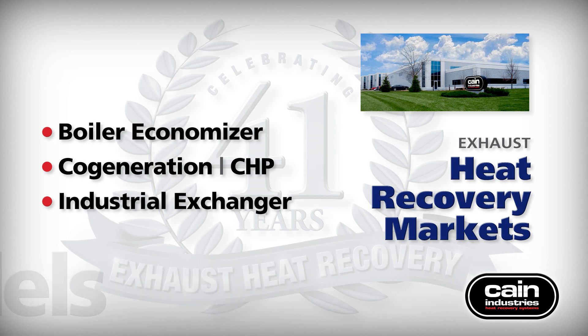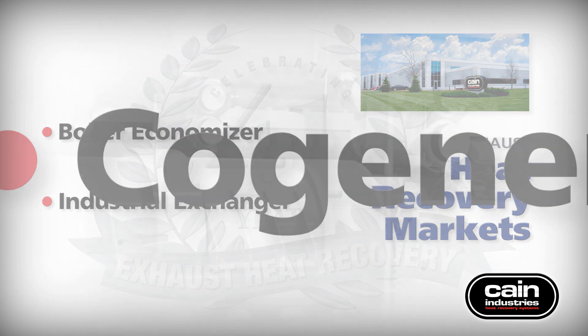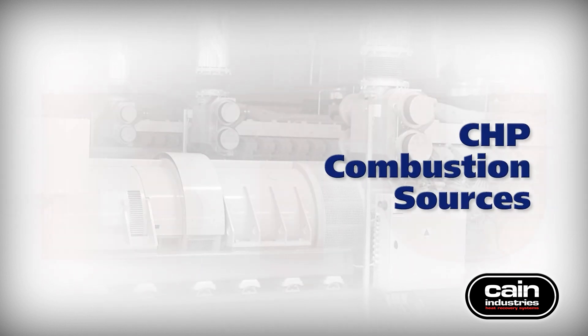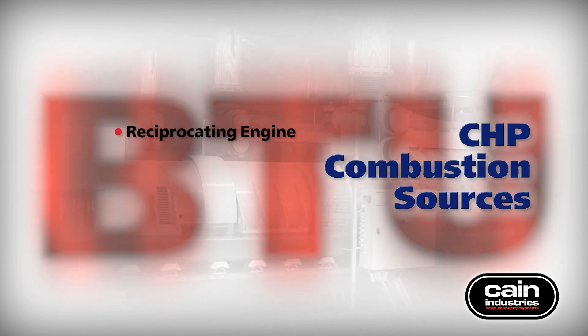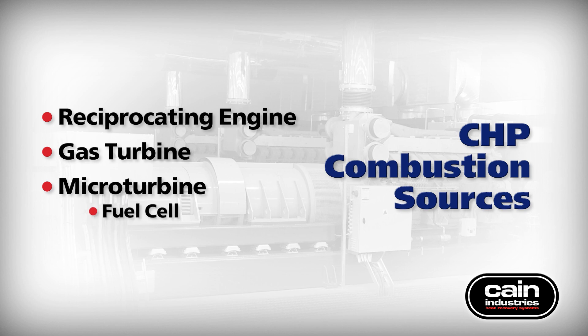Today, we will introduce you to the co-generation or combined heat and power product lines. Our heat recovery steam generators and exhaust gas to liquid heat exchangers recover waste BTU leaving reciprocating engines, gas turbines, micro-turbine generators, and fuel cells.